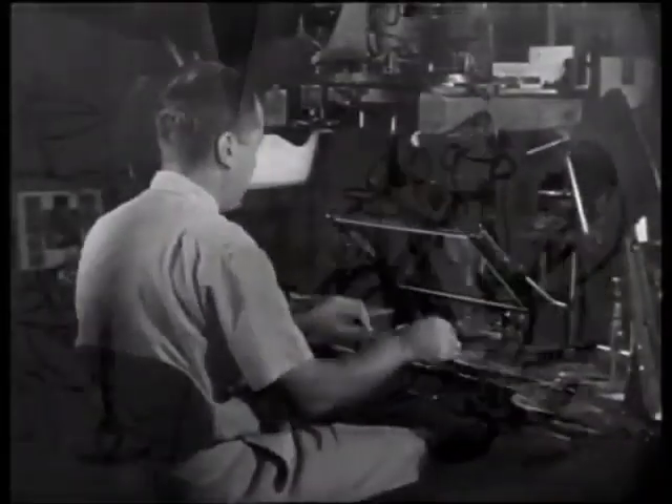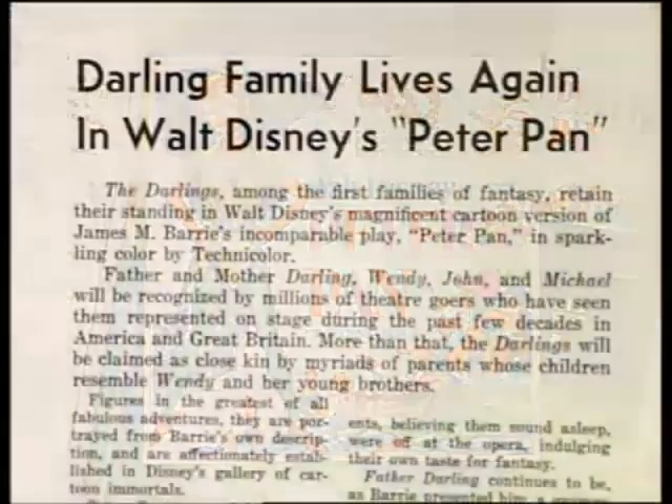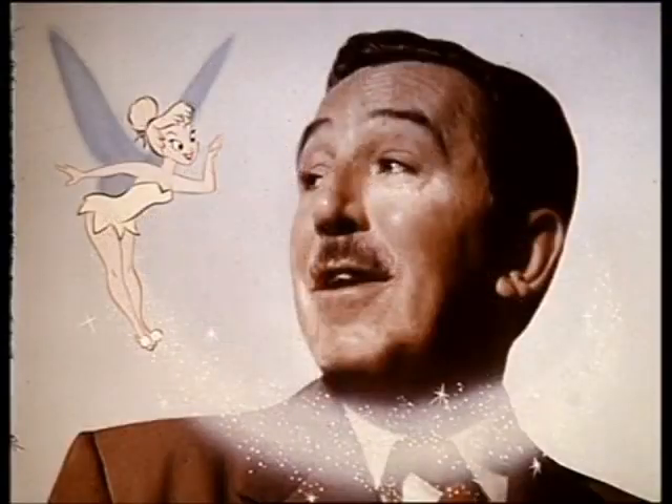After nearly two decades of work, dozens of story treatments, and thousands of drawings, Walt Disney's Peter Pan was finally finished. It was first released on February 3, 1953, and was an immediate audience favorite. It has remained one of Disney's greatest animated achievements and a beloved classic.